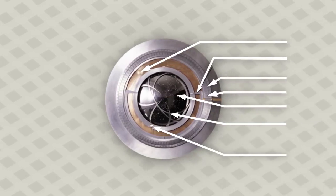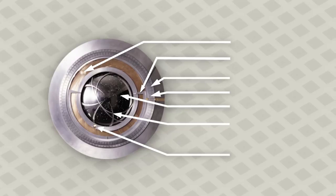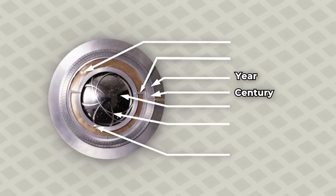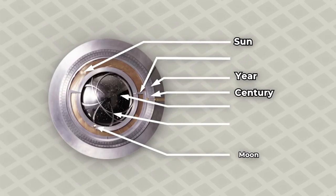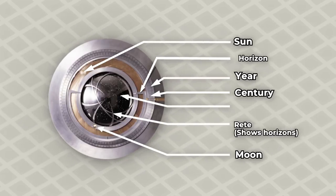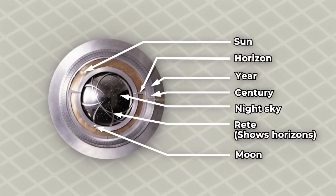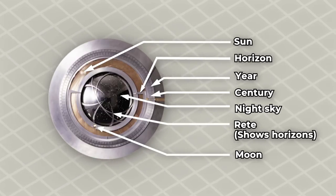In addition to the timekeeping components, the clock will contain a huge display that is 8 feet in diameter housing 6 separate dials. These dials, starting from the outermost, will show the Gregorian year in 5 digits, the position of the sun in the sky over the course of a 24-hour solar day, the location of the moon over the course of a 24-hour solar day, an indication of the horizon, as well as a display of the night sky within the center of the display showing the visible ranges of the night sky.